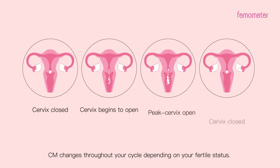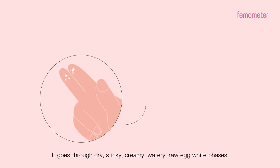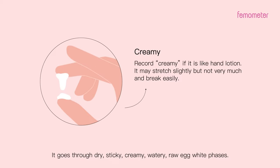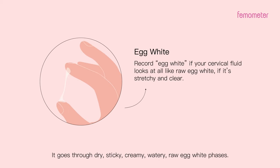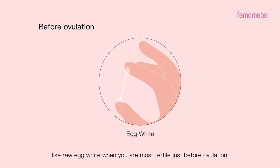CM changes throughout your cycle depending on your fertile status. It goes through dry, sticky, creamy, watery, and raw egg white phases. It becomes watery and stretchy like raw egg white when you are most fertile, just before ovulation.